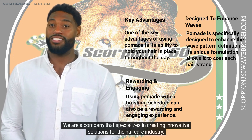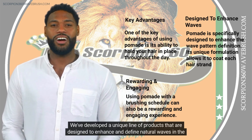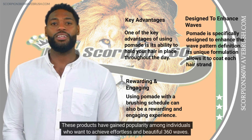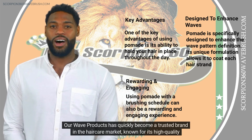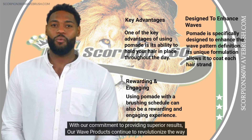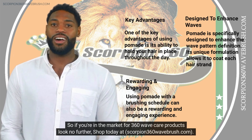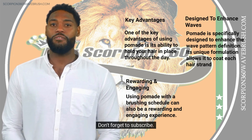We are a company that specializes in creating innovative solutions for the hair care industry. We've developed a unique line of products designed to enhance and define natural waves in the hair. These products have gained popularity among individuals who want to achieve effortless and beautiful 360 waves. Our wave products have quickly become a trusted brand in the hair care market, known for high quality and effective formulations. So if you're in the market for 360 wave care products, look no further. Shop today at scorpion360wavebrush.com. Click the link for more information. Don't forget to subscribe.